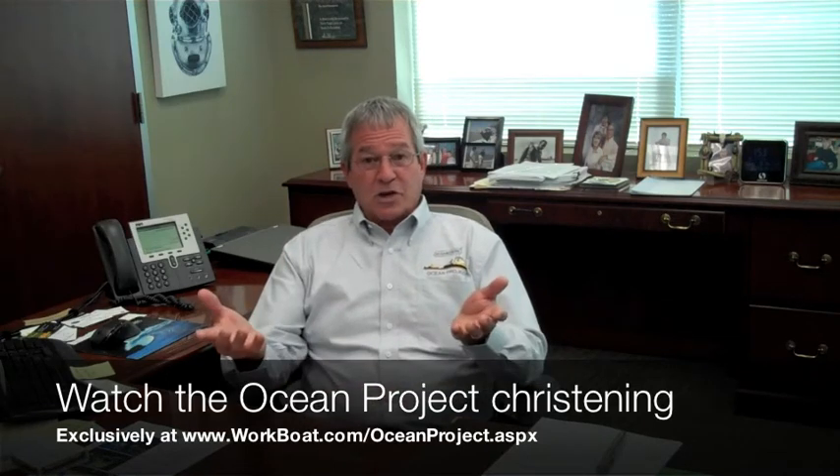Jerry, you just took delivery of the 200-foot by 46-foot Ocean Project, a four-point dive vessel. Can you explain to us what that means? A four-point dive vessel is a vessel built much in the ship shape of an offshore field supply vessel that runs equipment and supplies to drilling operations, typically. One of these vessels is outfitted with anchor winches, anchor wires, and anchors, and it is self-propelled and self-maneuverable, so it can go out and set its own four-point mooring spread without assistance from a tugboat, and that's where a lot of cost savings are realized.